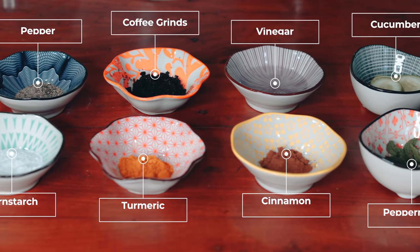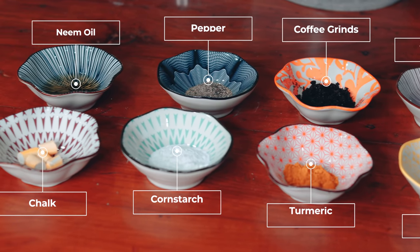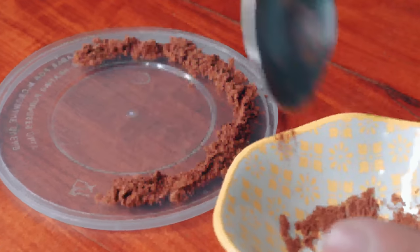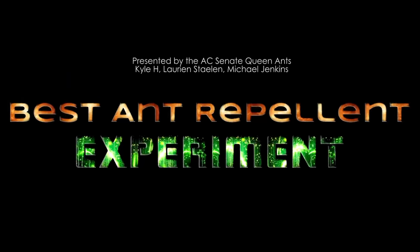Which of these 10 natural eco-friendly ingredients works best at repelling or killing pest ants in your home? Today we're going to find out in the Ultimate Anti-Ant Substance Test. Welcome to the AntsCanada Ant Channel. Enjoy!